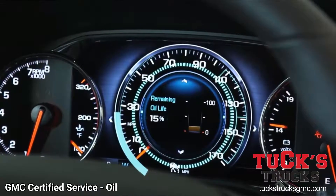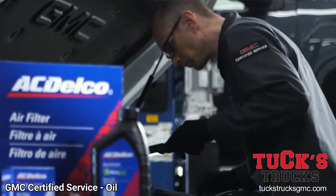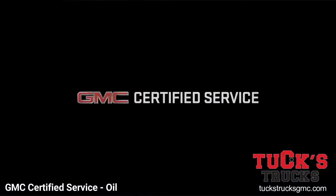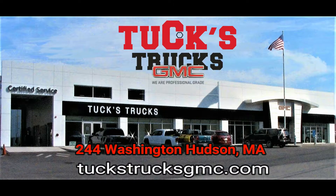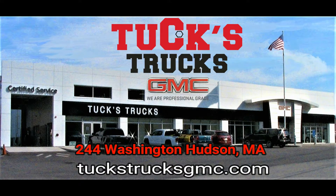And when it is time for an oil change, our certified service experts are standing by with ACDelco Dexos 1 Full Synthetic Motor Oil. Experience professional-grade care. Upgrade to professional-grade at the all-new Tux Trucks in Hudson, online at tuxtrucksgmc.com.